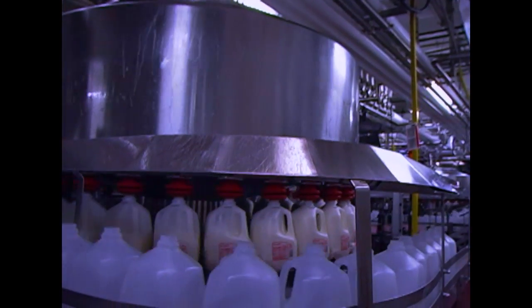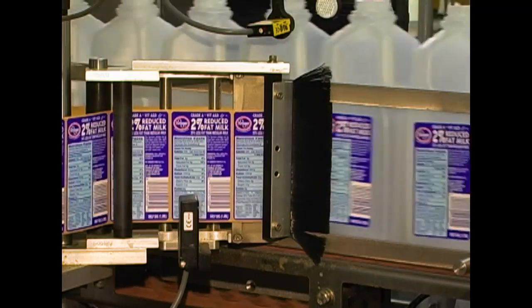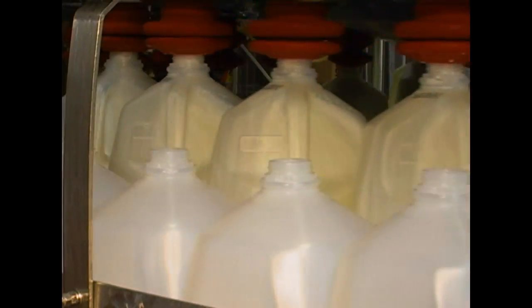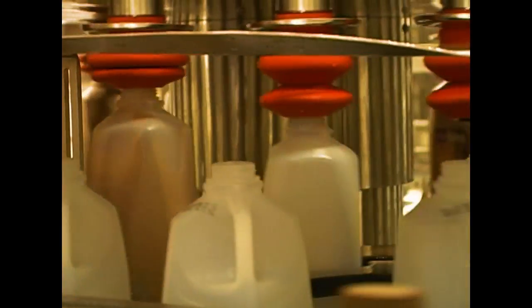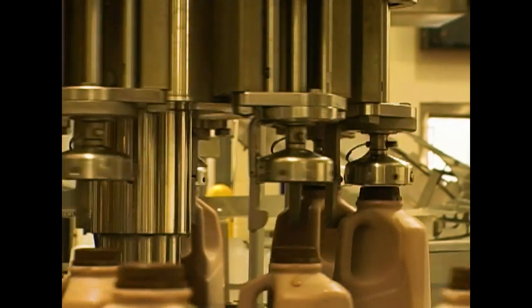Everything comes together in the filler room. Here, labels and code dates are put on the bottles. Now the bottles are ready to be filled. Once the bottles are filled, caps are put on and tightened by a capper machine.